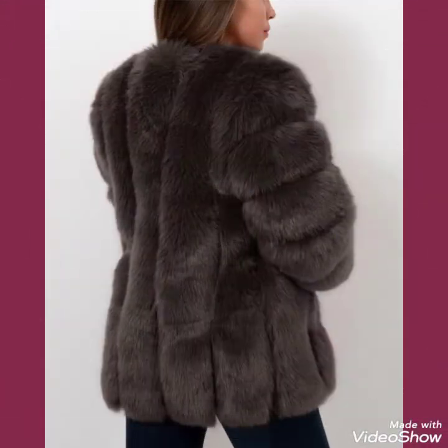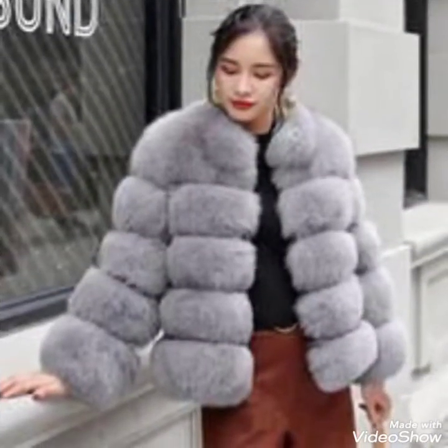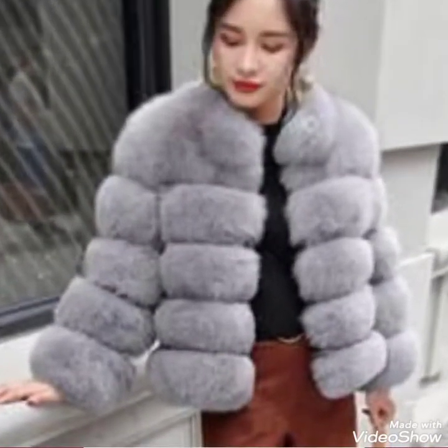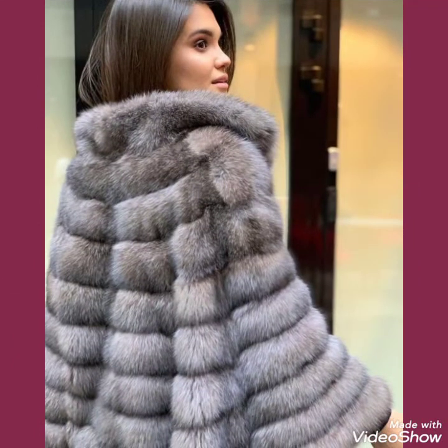These are very trendy fur coats and I hope you will like this trendy collection of fox fur coats. By wearing these type of coats you look stunning and gorgeous. You can wear these type of coats with different types of outfits and look stunning.